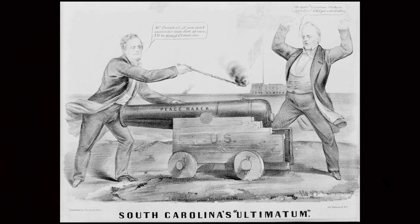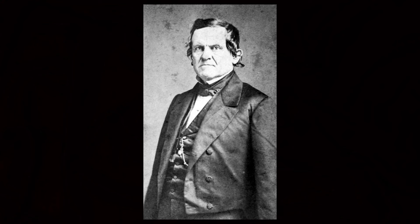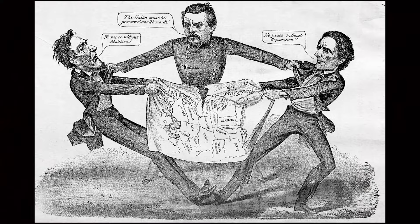He ordered Fort Moultrie's guns spiked and his gun carriages burned. When South Carolina authorities found out that Anderson moved to Fort Sumter, they were very unhappy with him. Governor Francis Pickens thought that President Buchanan had promised to keep Fort Sumter unoccupied. President Buchanan had spoken with Pickens and promised that he would not immediately occupy it. Major Anderson believed he was just moving his garrison from one location to another. He received instructions from the War Department on December 11th, written by Major General Don Buell, Assistant Adjutant General of the Army, approved by Secretary of War John B. Floyd.